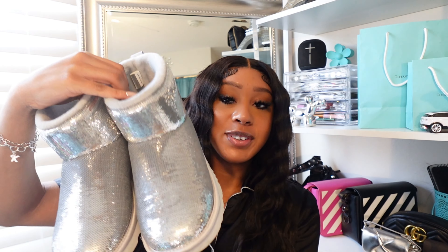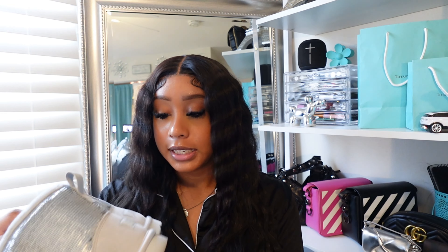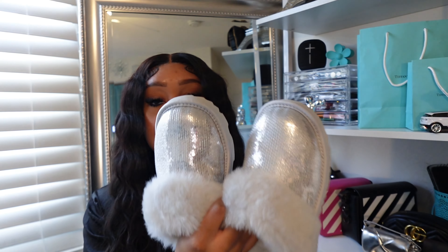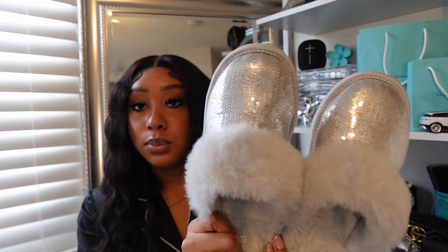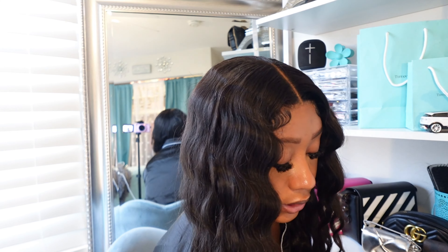I also got another pair of UGGs — these are super cute, they're shiny. I think these are called the Mirror Ball UGGs. They're also kid size 6, just silver with a gray back. And since I got those, I had to get the matching slippers — these UGG slippers are also kid size 6. I love them so much, I've already been wearing them around the house. They even match my room, which is teal, turquoise, and silver.